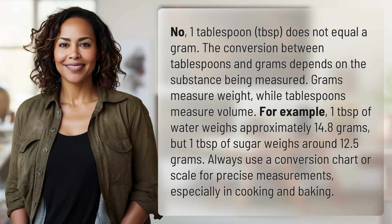Always use a conversion chart or scale for precise measurements, especially in cooking and baking.